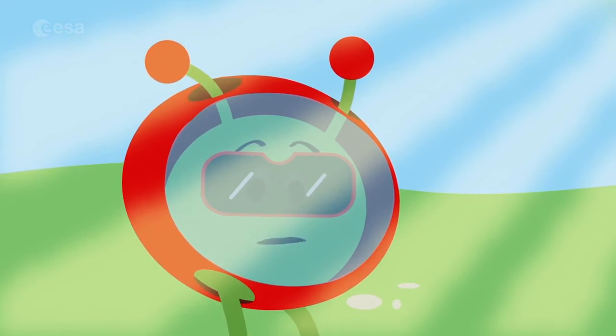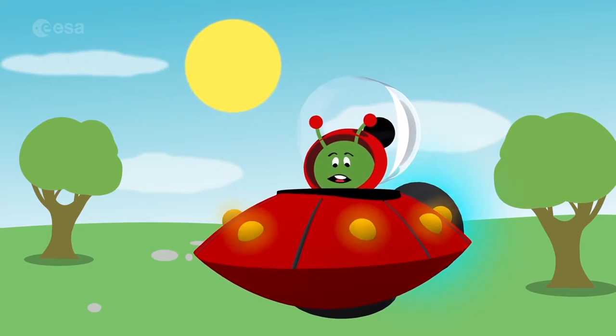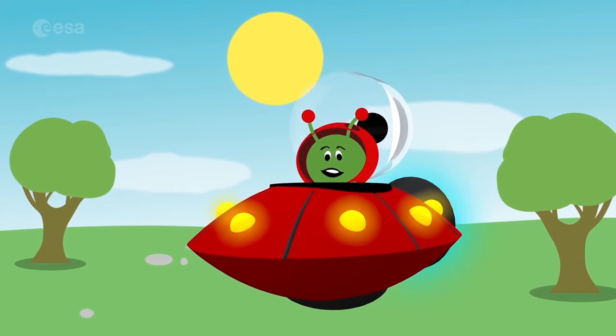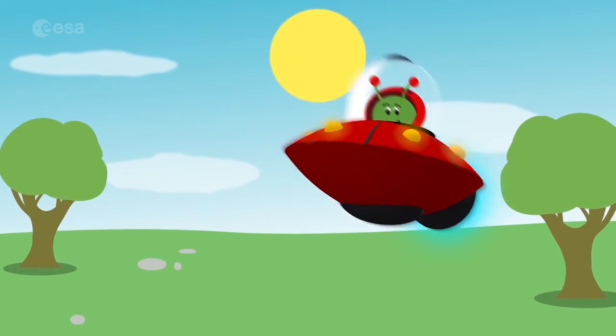The sun gives us light and warmth — perfect for my holiday. From down here, it looks like the sun and stars move around Earth. But is that what's really happening? Let's find out. To action!